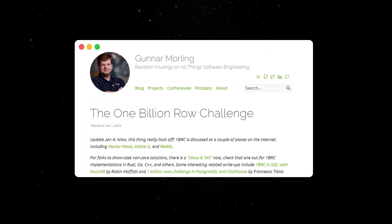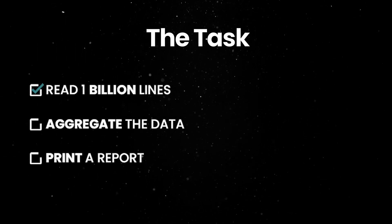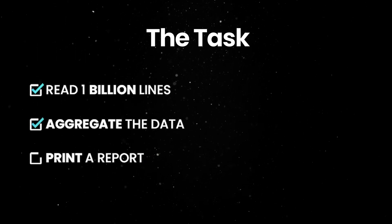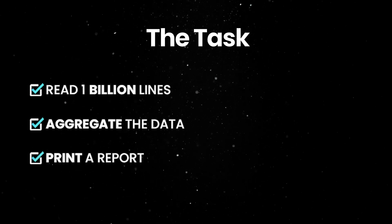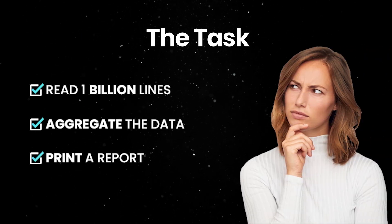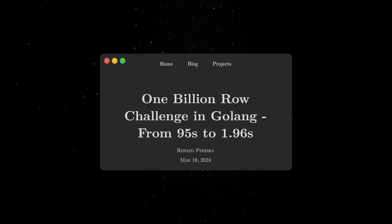Stepping away from dev news for a second, the 1 billion row challenge is an interesting exercise that took place across multiple dev communities in recent months. The task is pretty simple: you have to read a file with 1 billion lines, aggregate the information contained in each line, and print a report with the result. You'll soon find out that this trivial task has quite a lot of gotchas, and Renato's article is a comprehensive deep dive into what it takes to implement an optimized solution in Go.